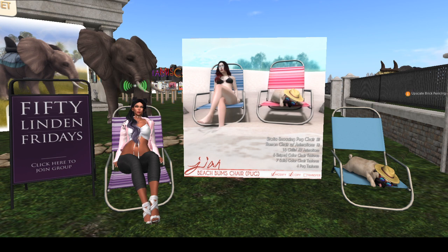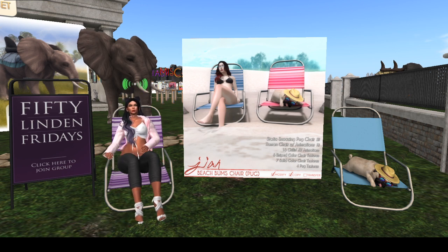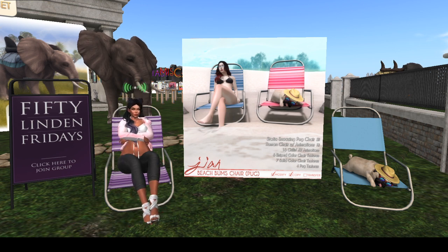The chair I'm sitting in — the human chair — is only one land impact, and the one with the dog is only three land impact. It's got sixteen animations for your AV, and then it's got six stripe color chair textures, seven solid chair textures, and four pug textures, so you can change the way he looks on the chair.